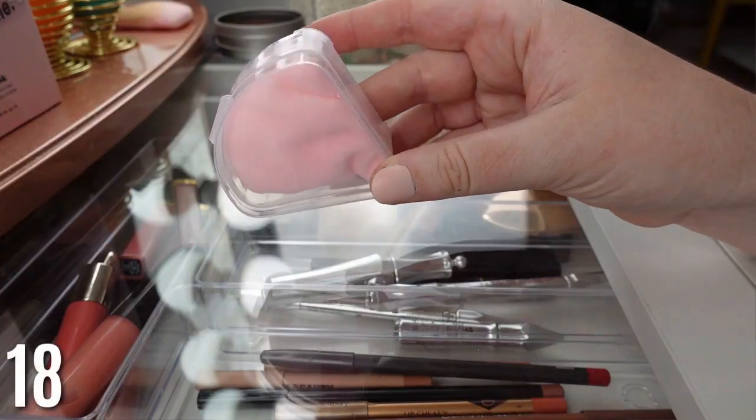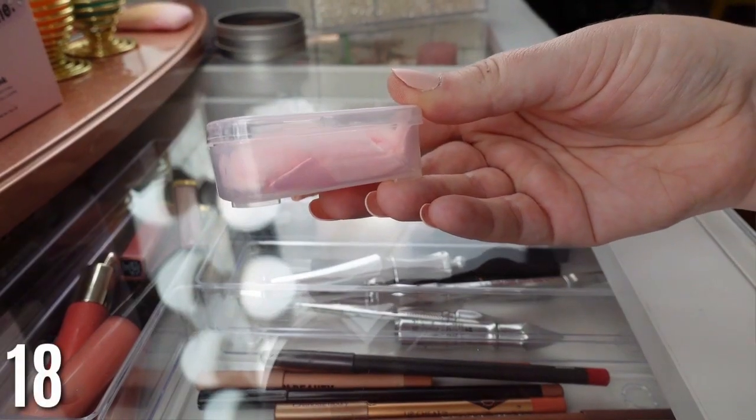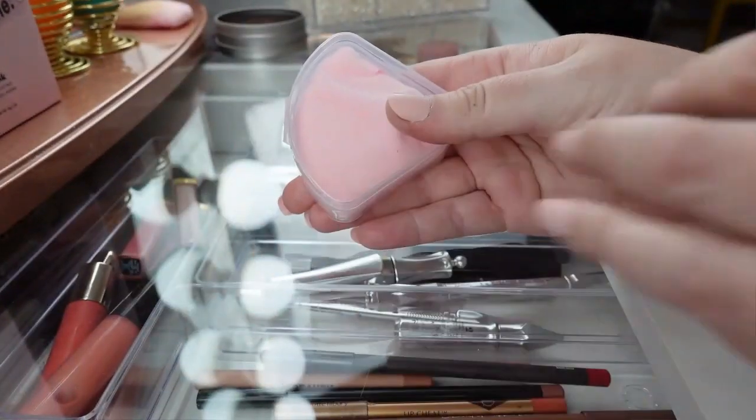This is another recent purchase — a powder puff holder. It's so nice to not have your powder puff getting all dirty. I have this in my regular makeup bag too, because otherwise it gets dirty and you're putting that on your face. Another must-have beauty product.